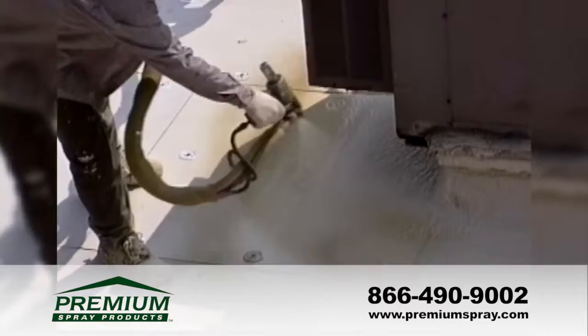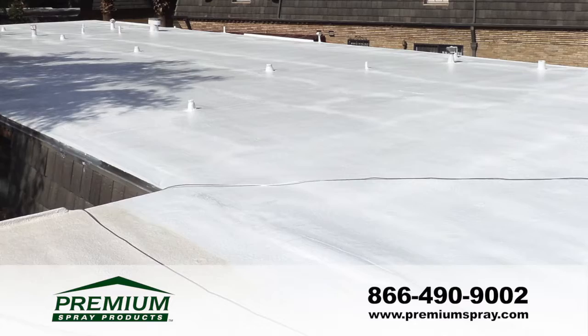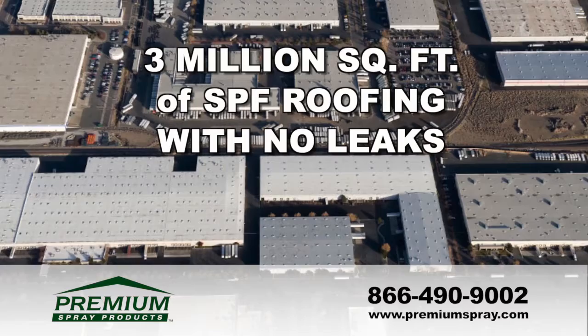Parapets, roof penetrations, and air conditioning units are sealed with spray foam, eliminating seams and joints which are the main sources of leaks with conventional roofing. Texas Instruments conducted an in-house survey of 20 roofs consisting of over three million square feet, and the survey determined that not a single incident of leaking occurred.